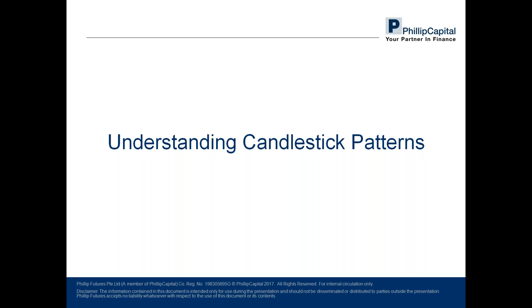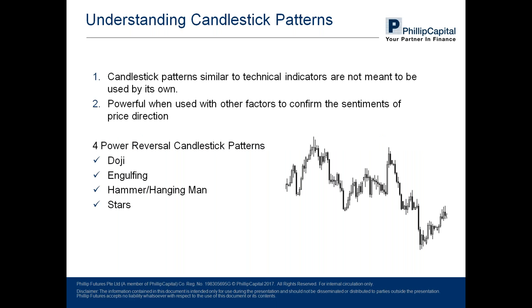Other than providing the four main pieces of information — open, high, low, and close price — candlestick patterns also serve as a trigger for traders to enter and exit the market, apart from technical indicators. Candlestick patterns, similar to technical indicators, are not meant to be used on their own, but they become powerful when used with other factors we have covered earlier — acting as a powerful trigger signal. Four types of powerful candlestick patterns I'll be covering: the doji, the engulfing series, the hammer and hanging man, and the star series.